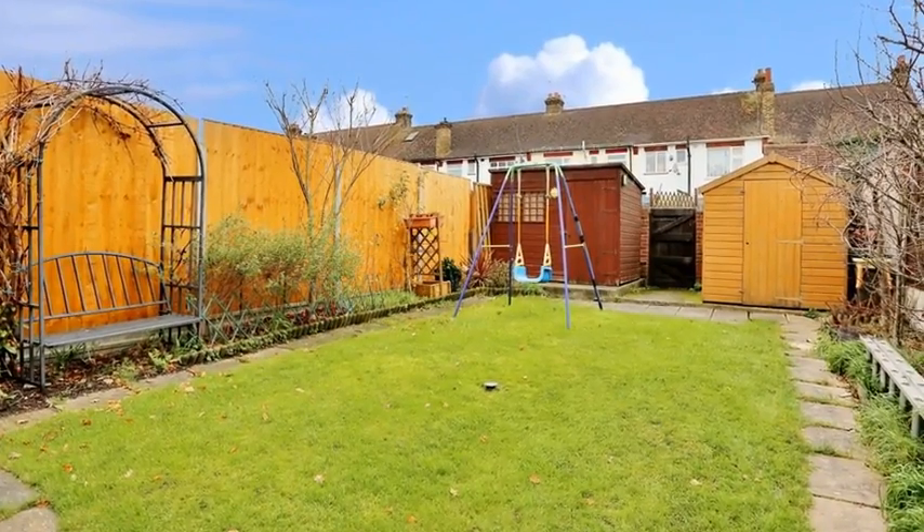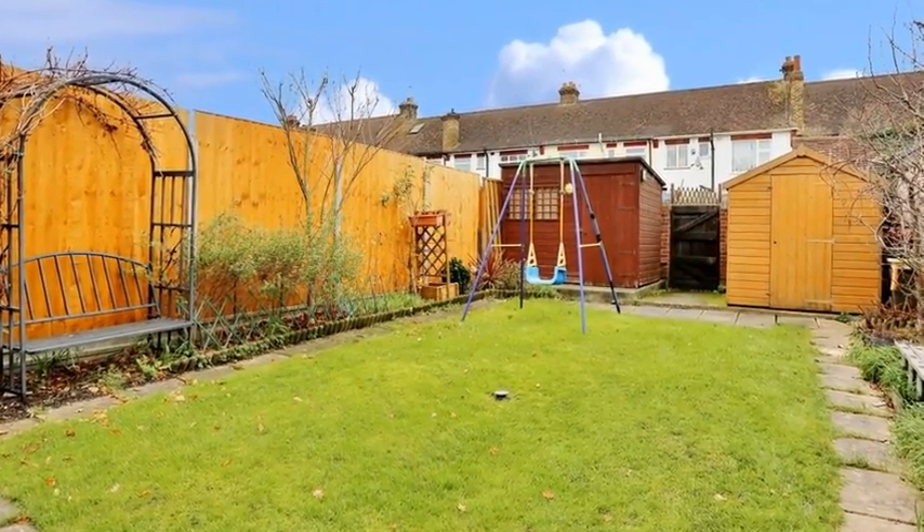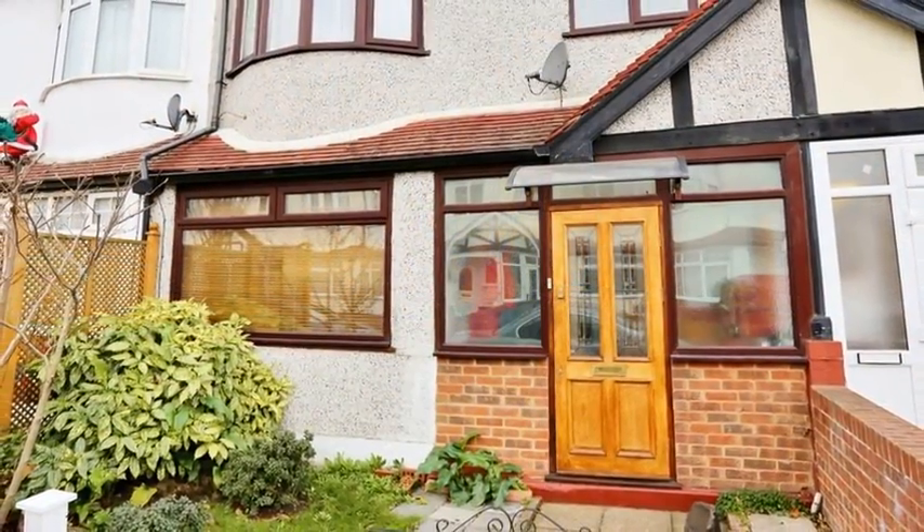Outside, the enclosed rear garden is landscaped with decked and lawn areas. For more information, please contact Anthony Martin today.